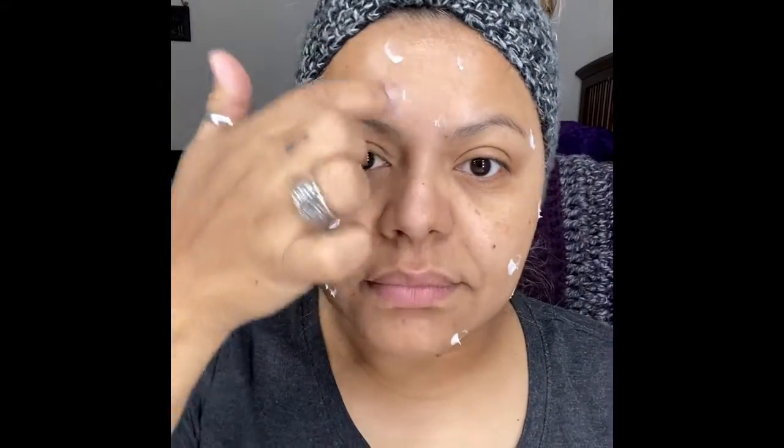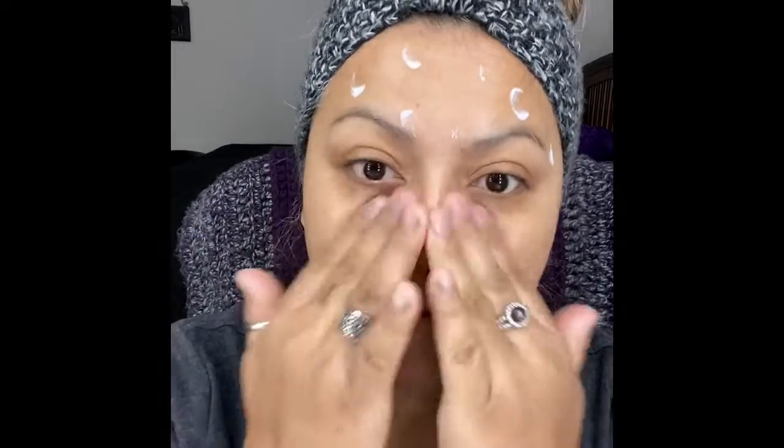Lastly, we're going to add some moisturizer. I love this because it also prepares your skin if you're going to add any makeup. If not, your skin will look so flawless and feel amazing. So those are the couple of products I wanted to show you in my morning routine.